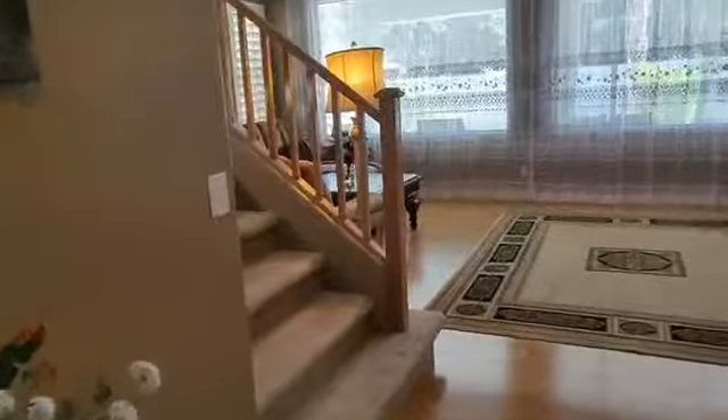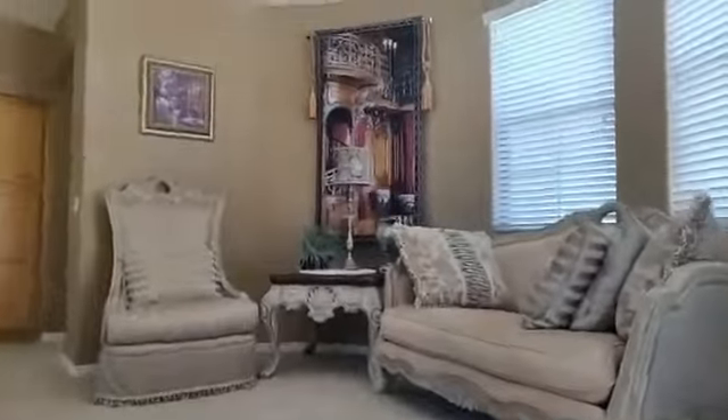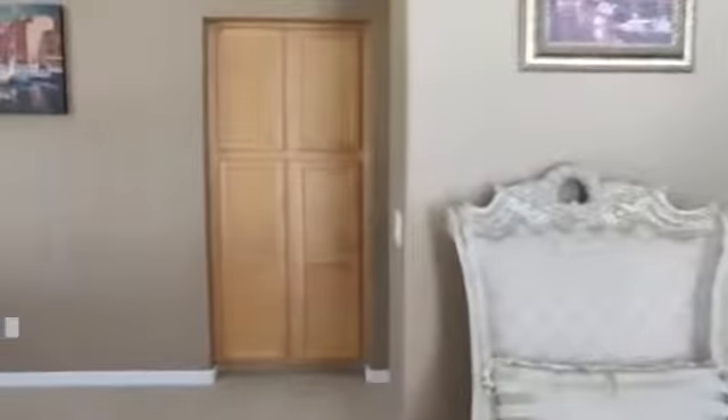Let's see a bit upstairs. Nice wood railing. This is the sitting loft area. You can spend some time at the balcony. Plenty of cabinet space.